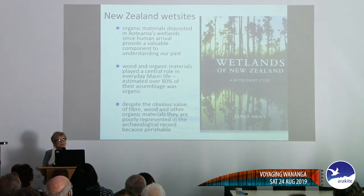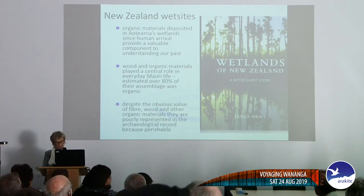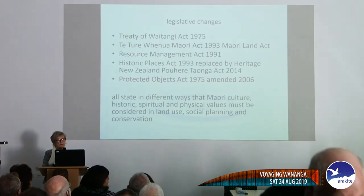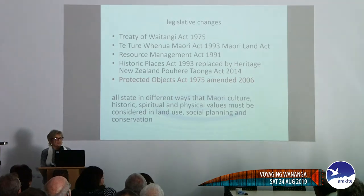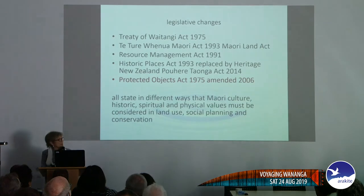Preservation requires that the environment is either anaerobic with no oxygen, or very dry such as in a cave. What's facilitated a lot of conservation over the last 20 years is legislative changes.